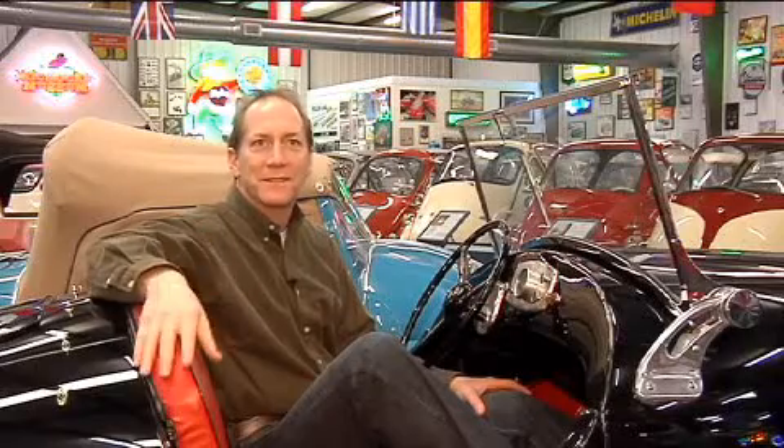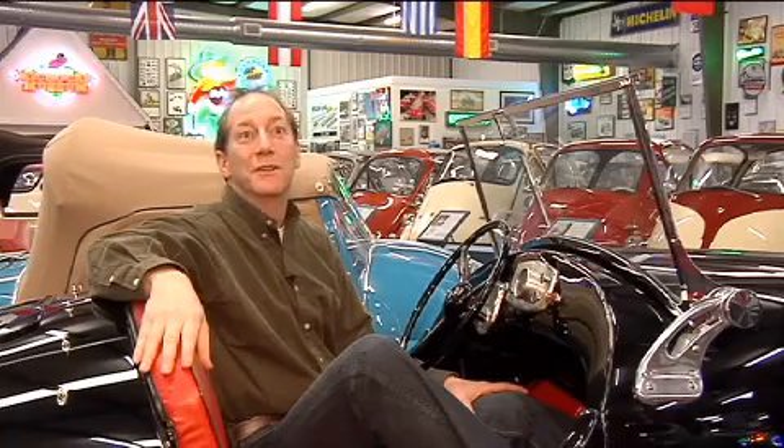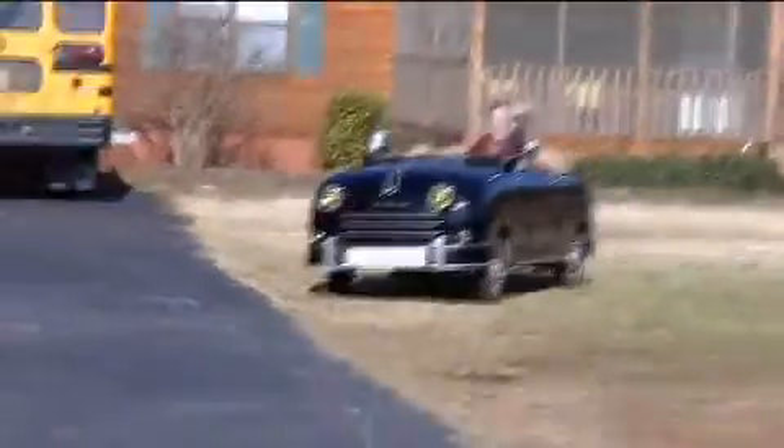I thought the car had dropped from outer space. Never seen anything like it. And I always loved interesting-looking vehicles. And I bought it. When it arrived in Toronto a week later, I didn't know what to do with it. I didn't know how to start it, put it in reverse, how it worked, how it operated. How things have changed.